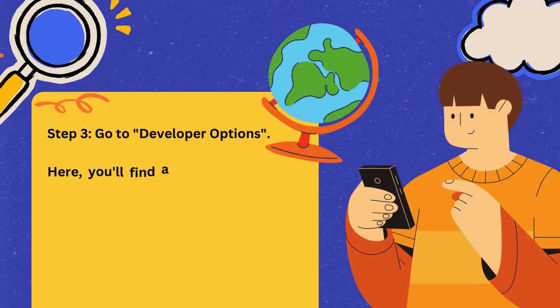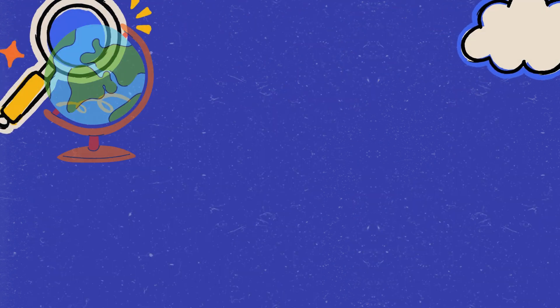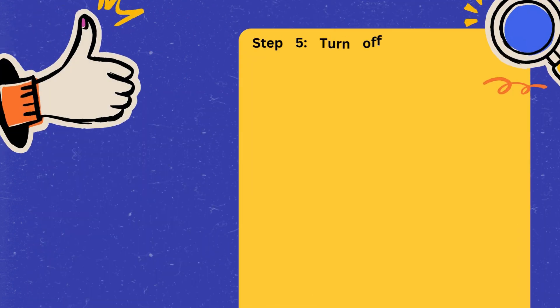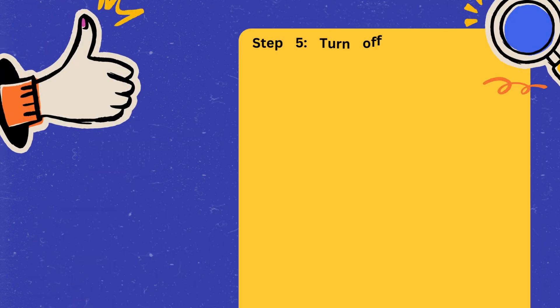Step 3: Go to Developer Options. Here, you'll find an option labeled Auto-update Apps. By default, this is usually set to On. Step 4: Locate Auto-update Apps. Simply toggle this option to Off. Step 5: Turn off Auto-update Apps. And that's it — your Fire Stick will no longer auto-update its apps.